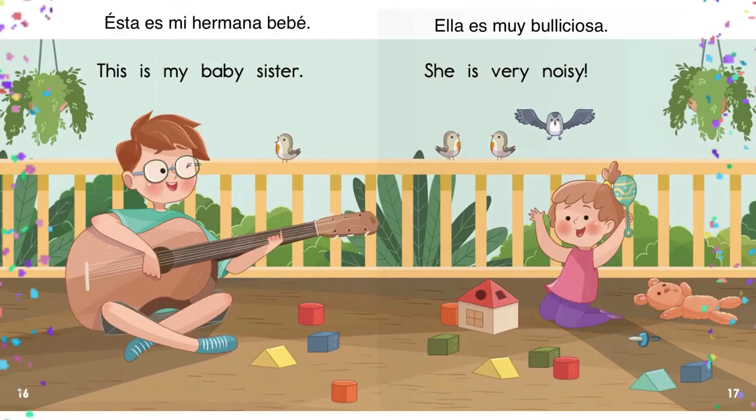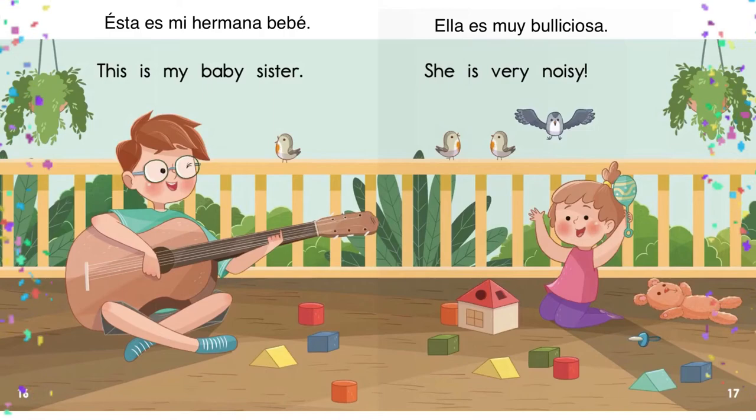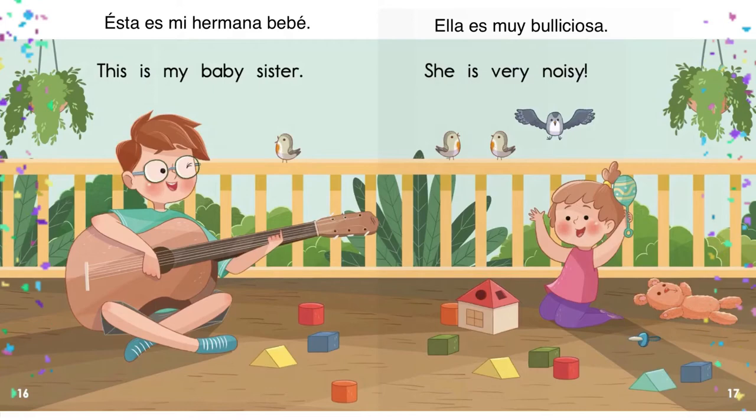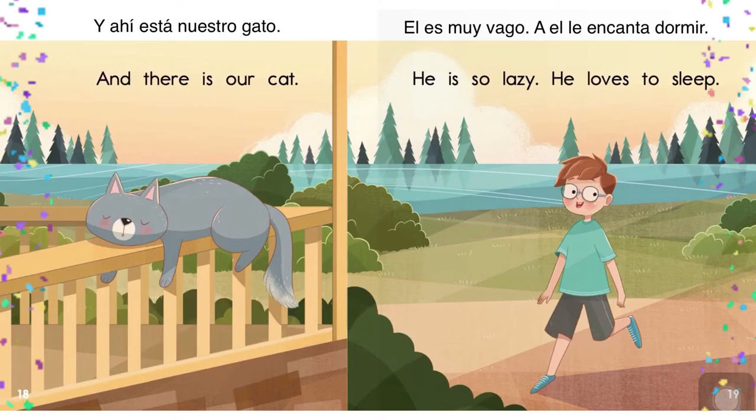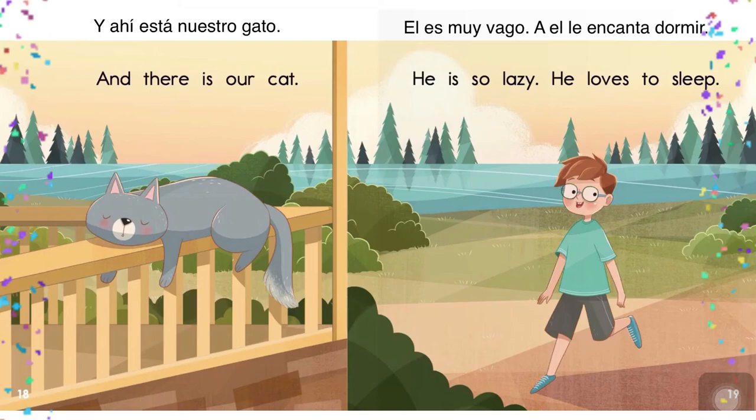This is my baby sister. Esta es mi hermana bebé. She is very noisy. Ella es muy bulliciosa. And there is our cat. Y allí está nuestro gato. He is so lazy. He loves to sleep. Él es muy vago. A él le encanta dormir.